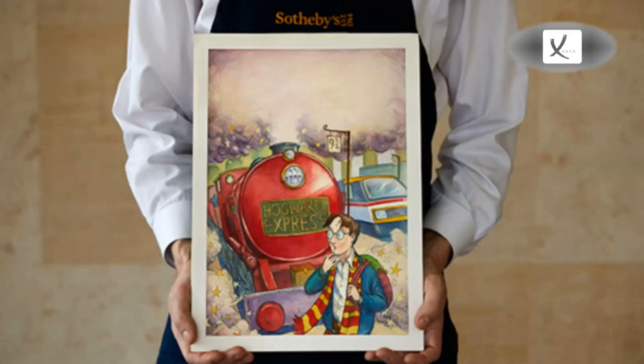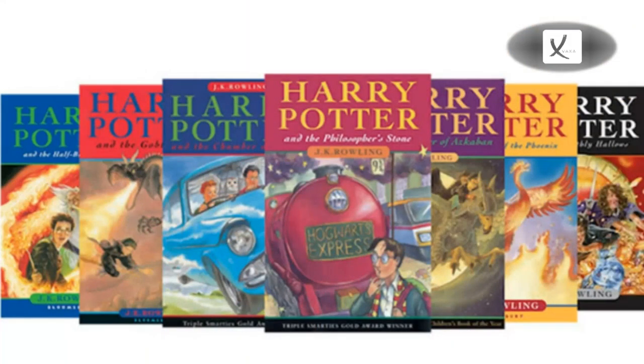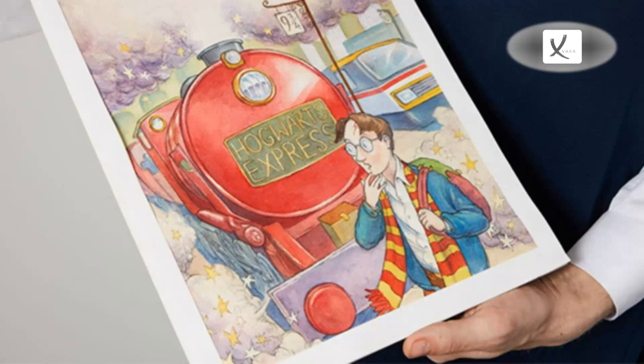An original watercolor for Harry Potter and the Philosopher's Stone, the first book in J.K. Rowling's fantasy series, has been put up for auction and is estimated to fetch more than five hundred thousand dollars. Auction house Sotheby's said it is auctioning the work with an estimate of four hundred thousand to six hundred thousand dollars, the highest presale estimate ever placed on an item of any Harry Potter related work.